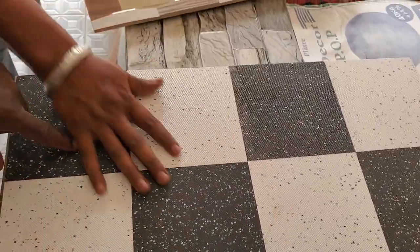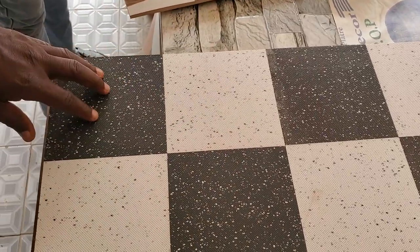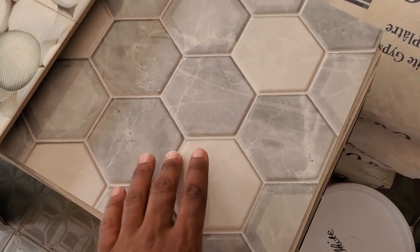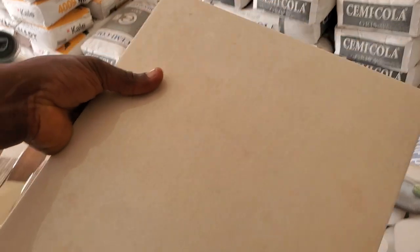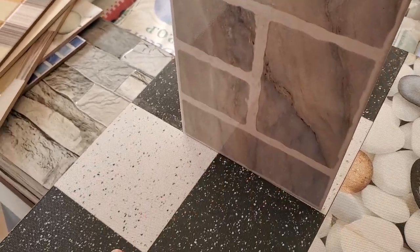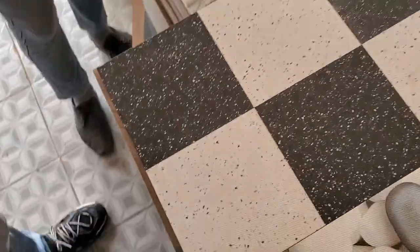For the walls in the bathroom, this tile would be good. This one for the bathroom walls, and this one for the bathroom floor — it has a grip on it. So those are the options: this for the bathroom walls, this for the floor.